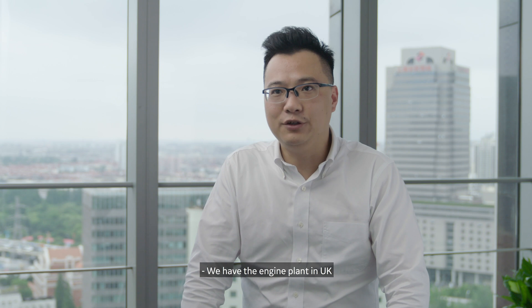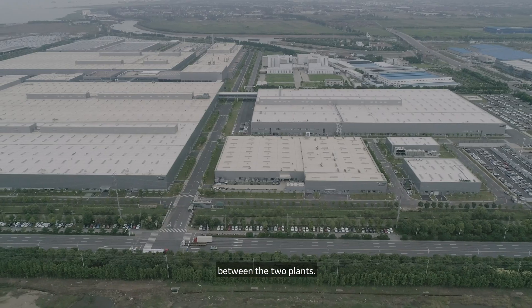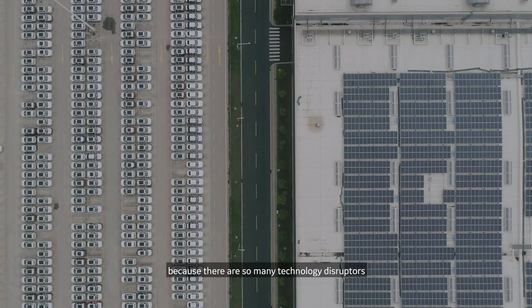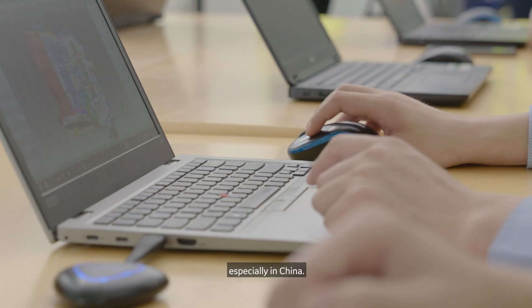We have the engine plant in the UK and we also have an engine plant in China. Because of MES, we are able to benchmark our OEE between the two plants. Innovations are so key to Chery Jaguar Land Rover, because there are so many technology disruptors coming from outside of the automotive industry into this industry, and especially in China.